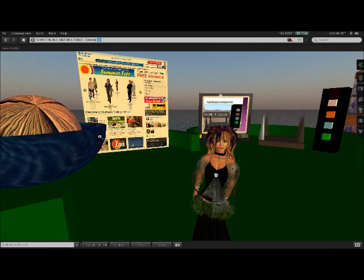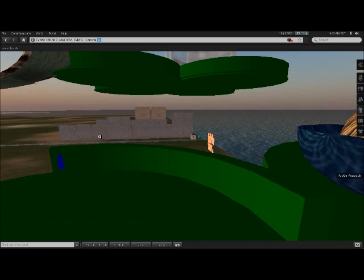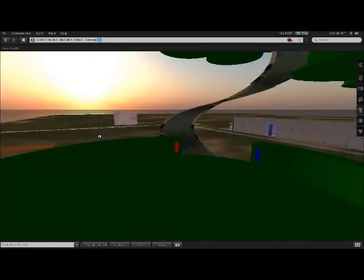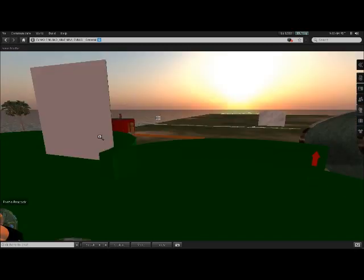Here we are in the virtual environment of Second Life, where all things are possible. I'm currently standing on the island we bought for the eVIVO project, and if I take a look around me, it's pretty sparse at the moment apart from our training materials, because we are in the early stages of one of our aims, which is to build an educational environment and virtual fair.